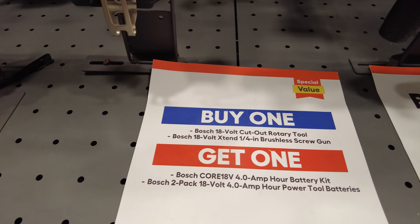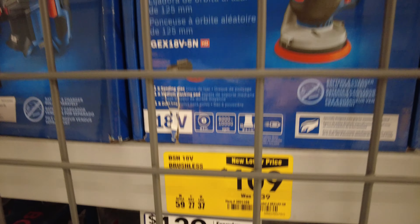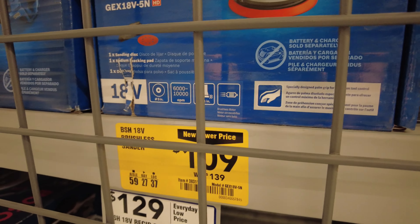And just so you know, the 2-pack of 4-amp hour batteries - what makes that deal great on that rotary tool - it's $179 for the 2-pack.